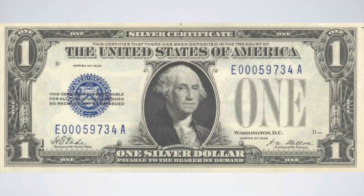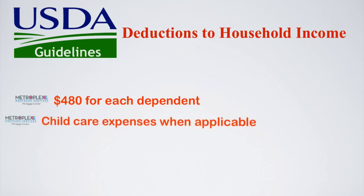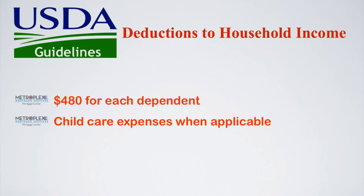It is important to remember that USDA guidelines also permit for deductions to household income, which can include, but are not limited to, $480 for each dependent, childcare expenses when applicable, and unreimbursed business expenses.